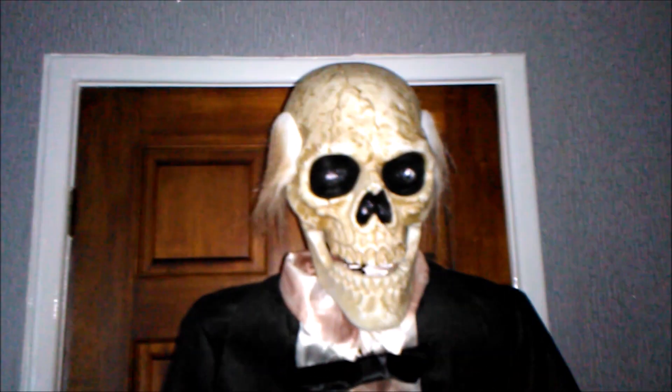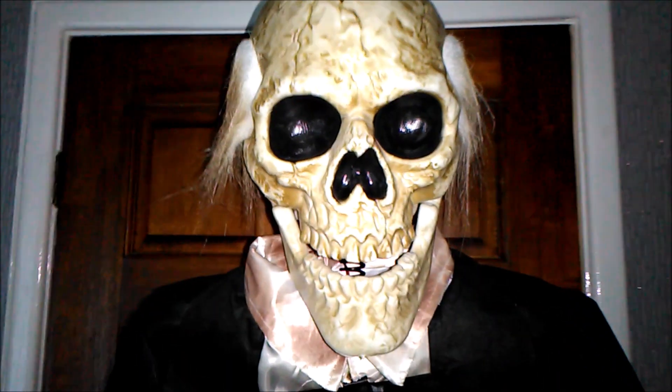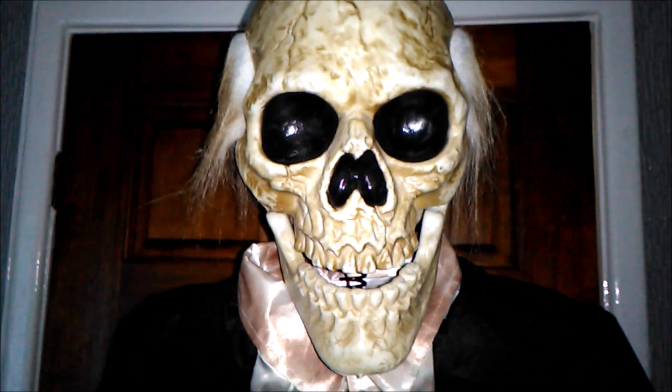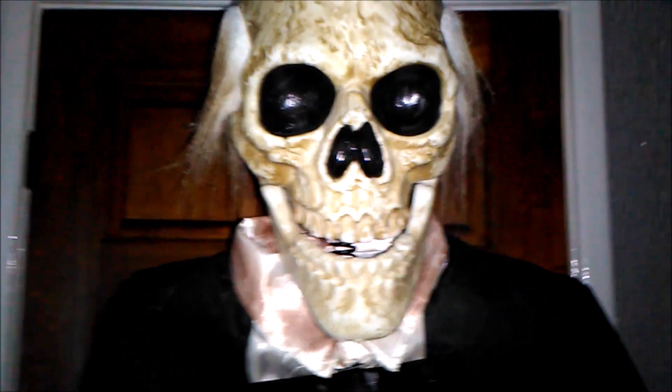Here is the new skeleton butler, fully set up — and straight off the bat, this guy is so cool. I'm really glad Asda did a new life-size butler, because it's been 10 years since the last one was sold. This guy really lives up to the expectations I think we've all wanted from an Asda prop for a while.